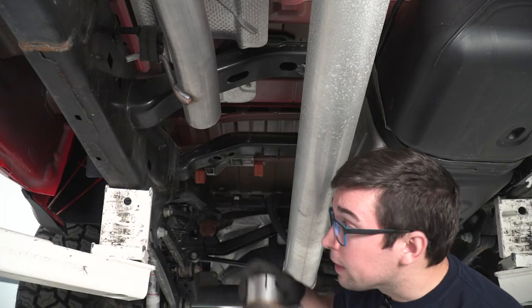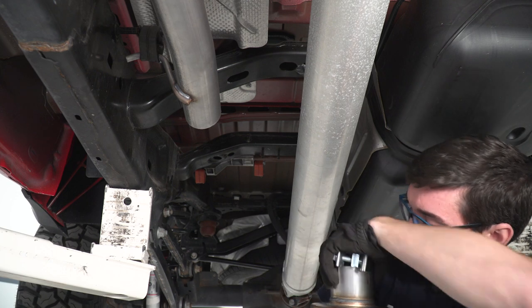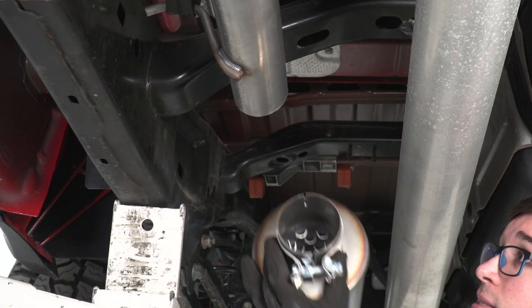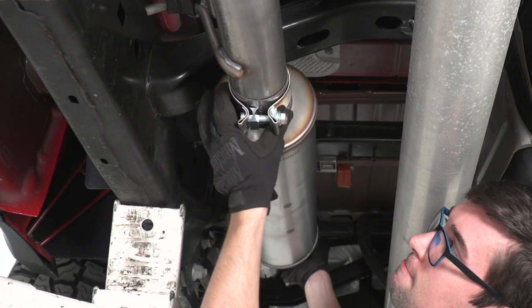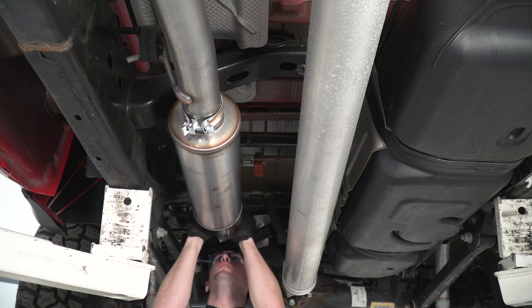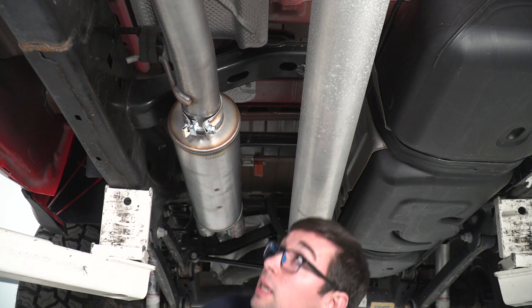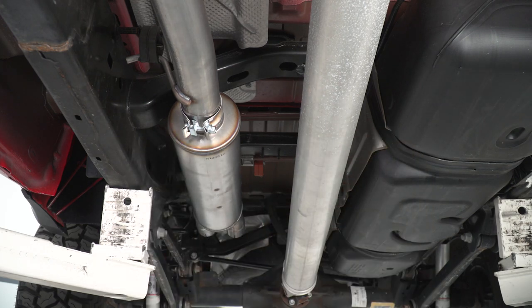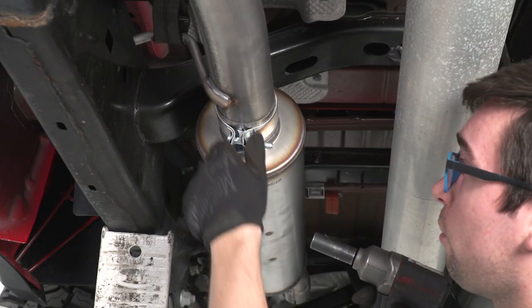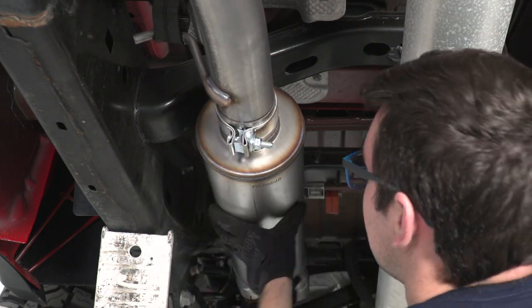Next we're going to install the muffler. Take that other three inch clamp, put it on the muffler itself, then get the muffler into position and work it on until it seats. The outlets on the back of the muffler should be horizontal — running parallel with the truck, not up and down. Once it's where it needs to be, go ahead and tighten the clamp down, though leave a little room for adjustments.